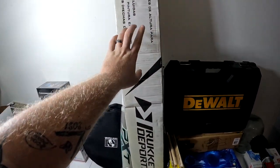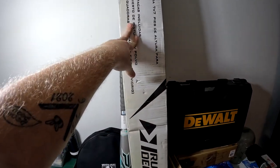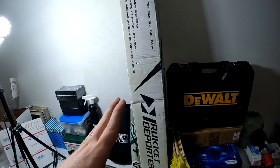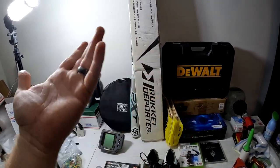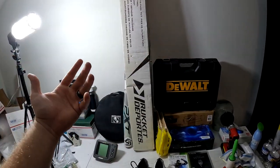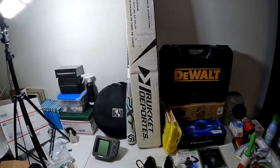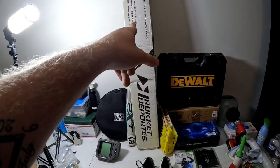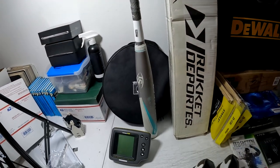Big boy here — a 7x7 Rocket Sports net. These are a little slower than I'd think, especially summertime. I'm working with a buddy who does online auction stuff on taking all the brand new sporting equipment and putting it up for auction — he'll get 45%, I'll get 55%. I just want them gone. The 7x7 net sold for $75 free shipping.